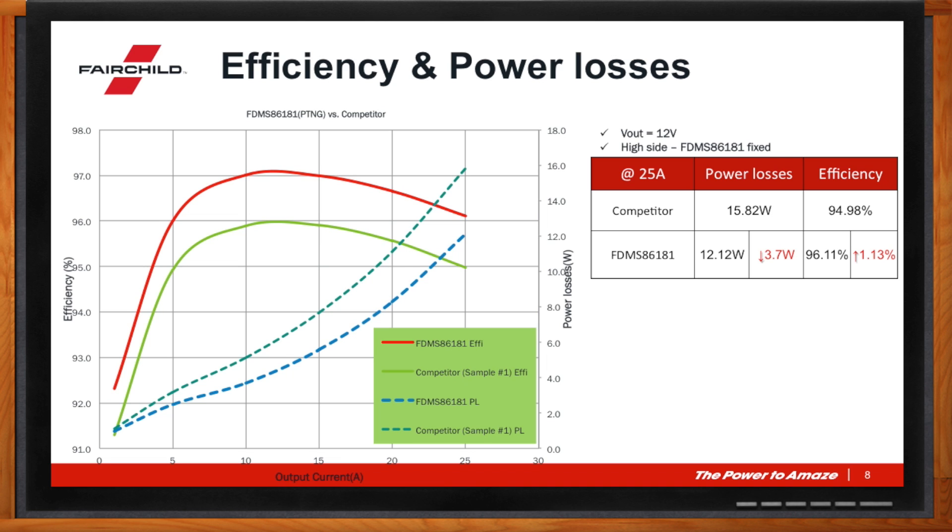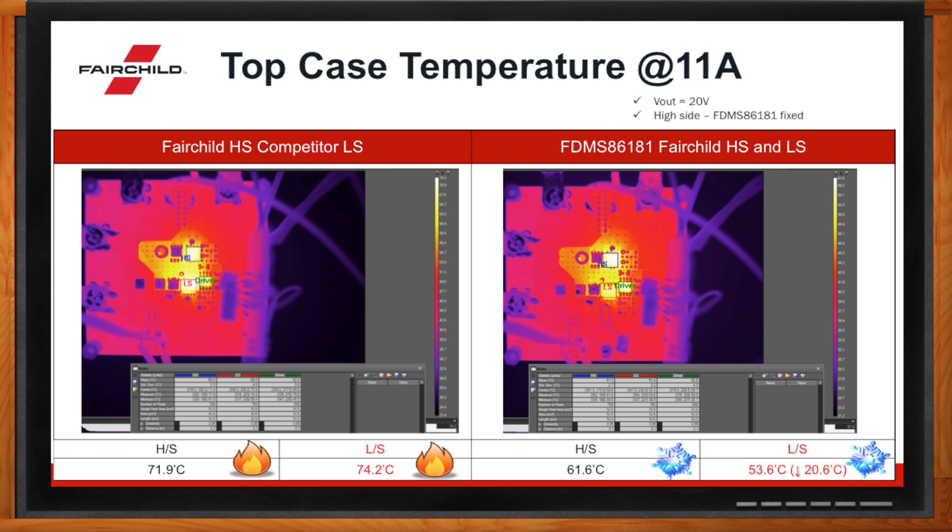What's the thermal story here? The thermal story is very interesting because even though we're only changing the low-side device, it actually has an implication thermally for the high-side device. When you look at the right-hand side, this is using Fairchild on both the high side and the low side — you can see a significant temperature reduction, with the high-side device staying at around 61 degrees. In exactly the same conditions with the competitor device, the low-side device is running hotter because of the poorer body diode. But also the high-side device temperature has increased, because the body diode of the low side has an effect on the performance of the high side. This is very typical in a mid-voltage synchronous buck application and is a real pain point for the customer.